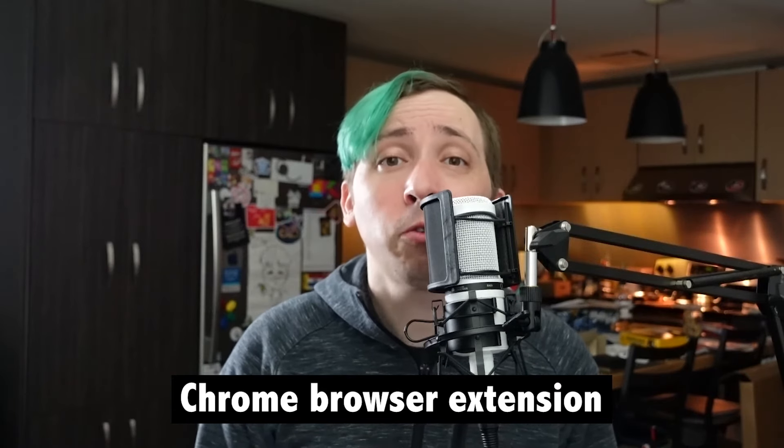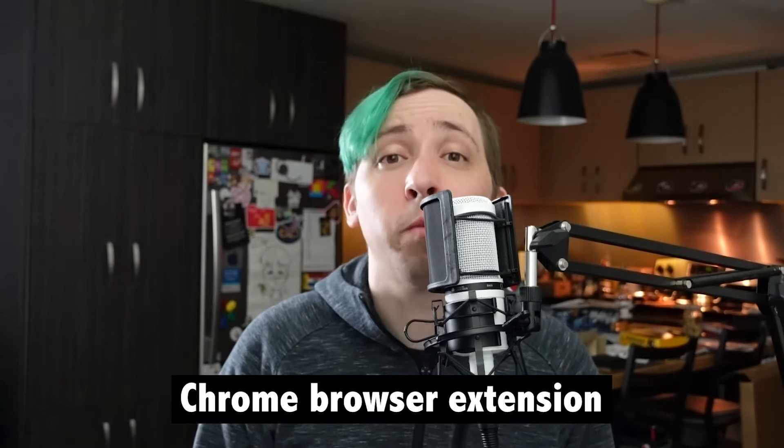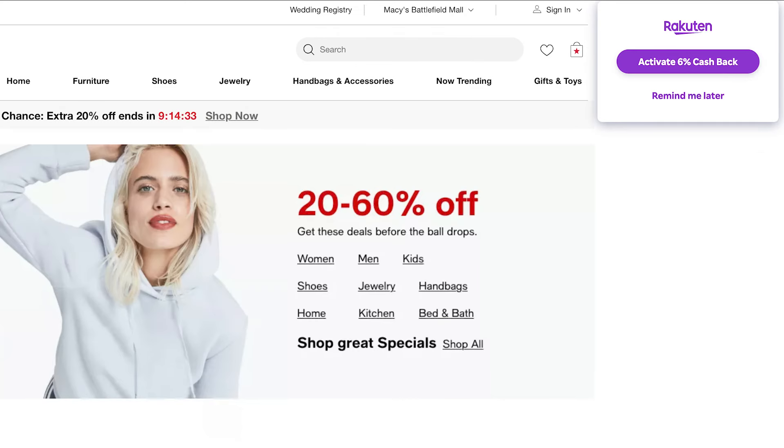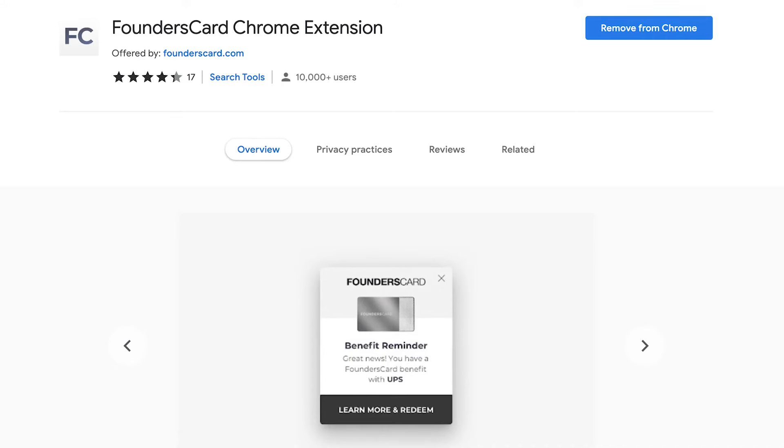Another aspect of Founder's Card that I thought was interesting is their Chrome browser extension, which helps alert you when some of your member perks could be of use. When you install the extension and land on a website with a supported benefit, a pop-up will inform you of your applicable perk — quite similar to Rakuten or other services, and it worked pretty well. If you do end up becoming a member, I'd recommend giving this added tool a try.